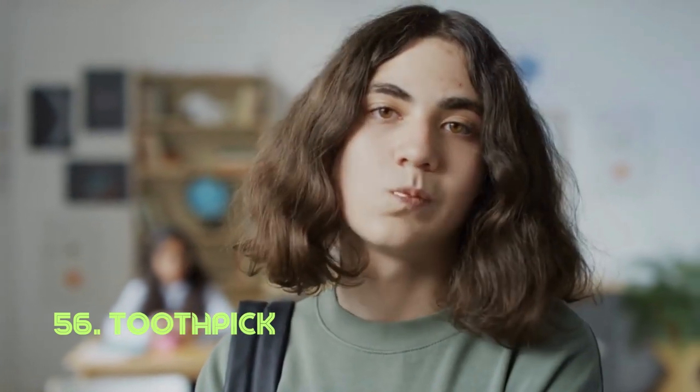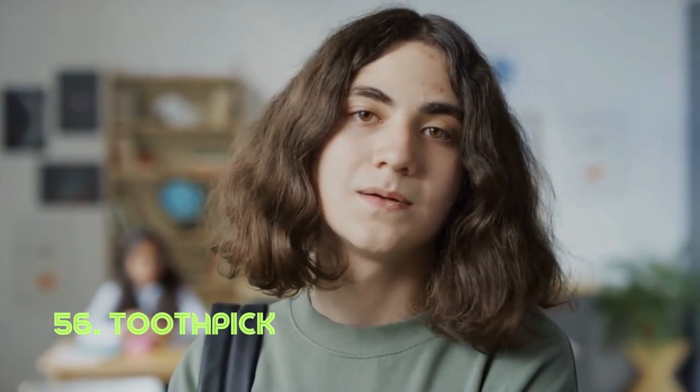Toothpick. The toothpick's unassuming design belies its effectiveness in dislodging food stuck between teeth. Its small, simple form makes it a handy tool for oral hygiene. Toothpicks have been used across cultures for centuries, with various materials and forms.